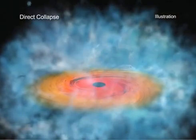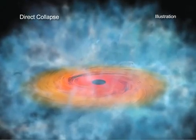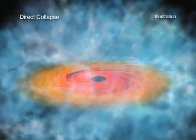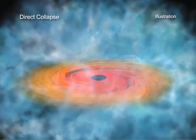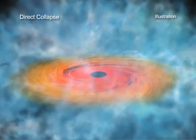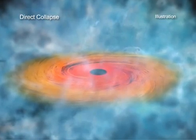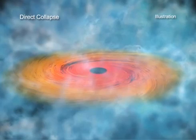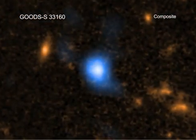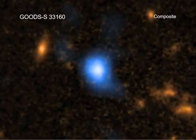In this scenario, supermassive black holes would have formed directly from the collapse of a cloud of gas, producing a black hole of about 10,000 times the mass of the Sun. There is a competing theory where a massive star collapses to produce a black hole of about 10 solar masses, which then packs on weight very quickly to get up to supermassive size. The new results suggest that at least some of the supermassive black holes in the early universe formed through this direct collapse method.